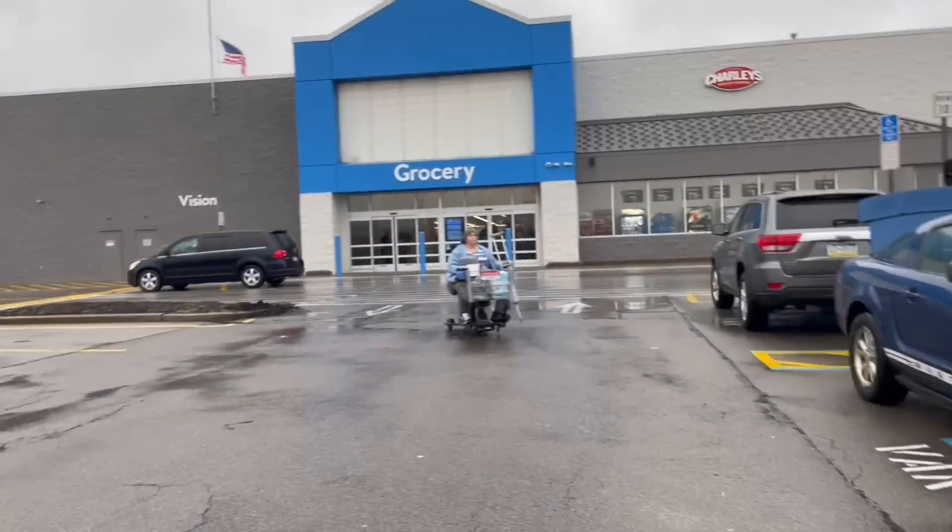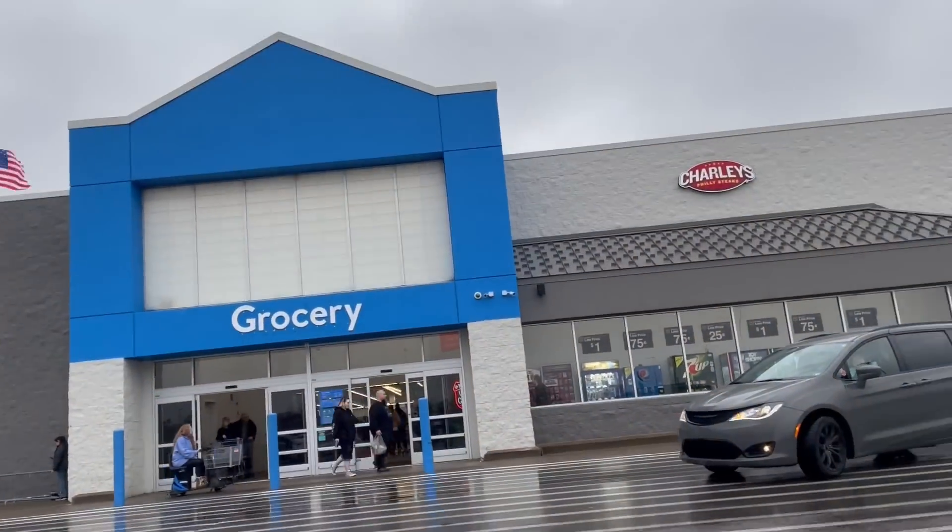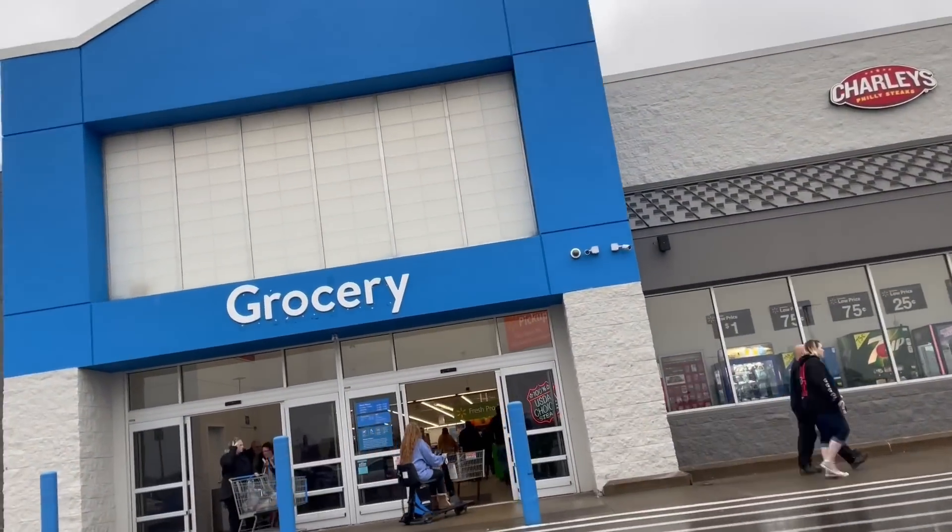Usually they have a pretty good selection. Today I'm looking to get some Crown Zenith product — hopefully an ETB, that'd be cool. Hopefully we don't see a whole lot of Pokémon Go or Shining Fates; I really wouldn't be interested in that. Usually they have some ETBs, a lot of sealed packs, collection boxes. I'm not a real big fan of going to Walmart, but it's literally right across the street from where I work.